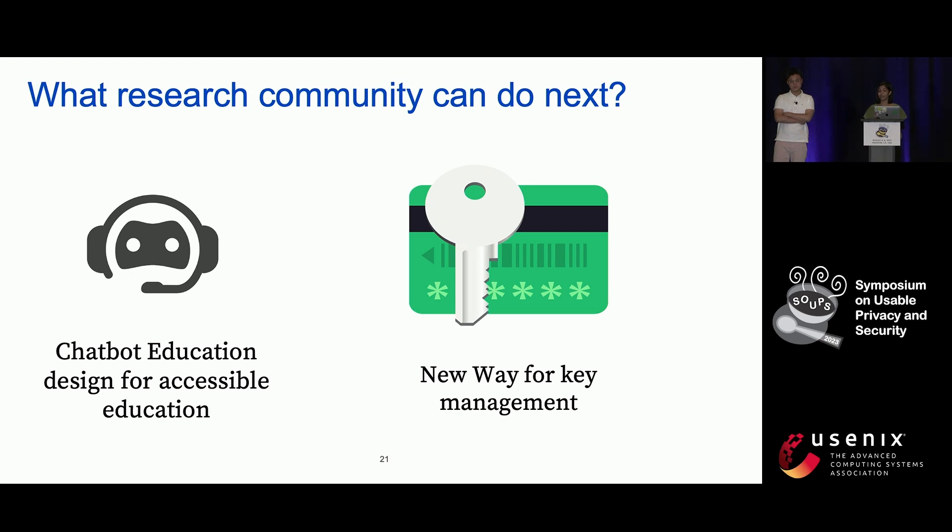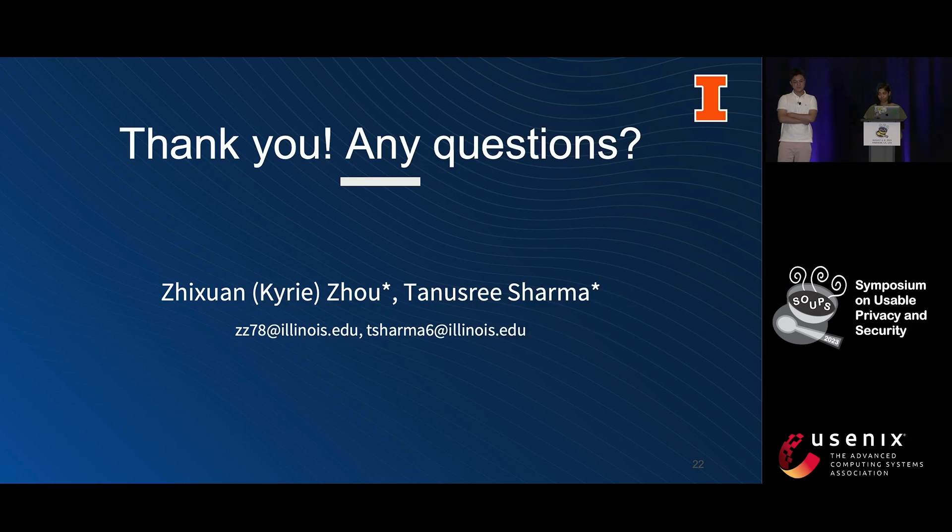And that's a wrap. We would be happy to take some questions now. Thank you.